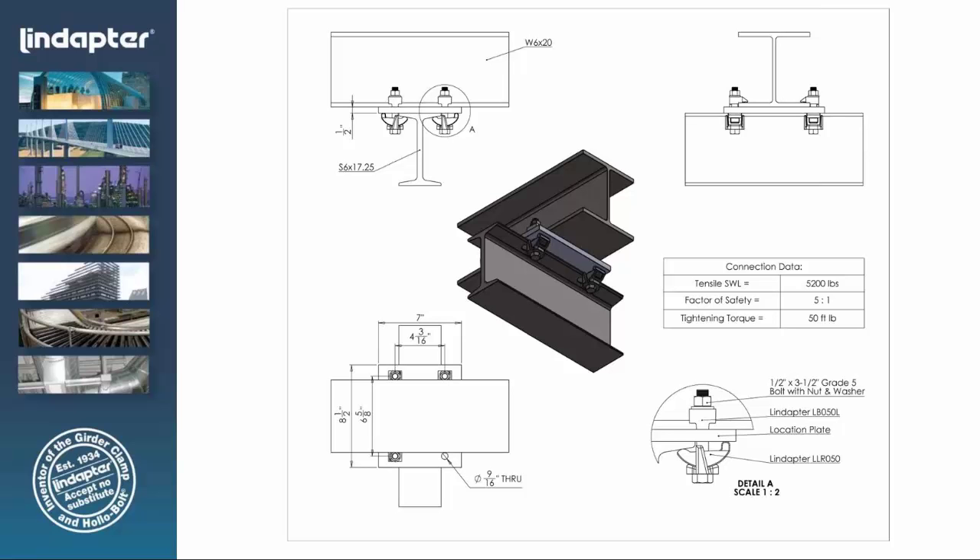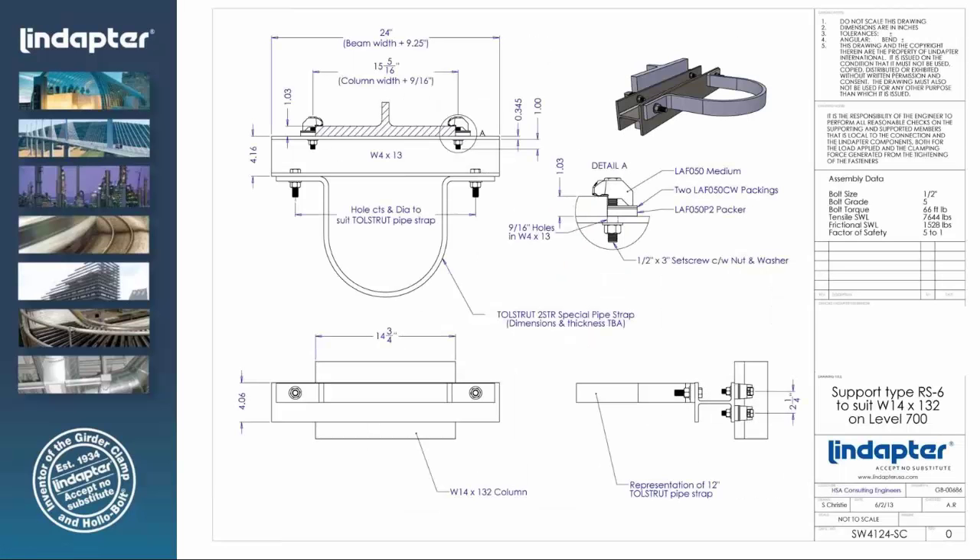We do a lot of crane rail — here's an example of a crane rail connection to a monorail to an existing structure, a very common application for the Lindaptor girder clamps. At Levi's Stadium in Santa Clara, the MEP contractor had to make roughly 20,000 connections to support the MEP piping. Welding wasn't an option, and mag drilling would have been cost prohibitive. We worked with the engineering firm to come up with a standard connection detail covering all their beam sizes, allowing the MEP contractor to preassemble everything in their shop and take it to the site to install as they worked up the stadium's levels.